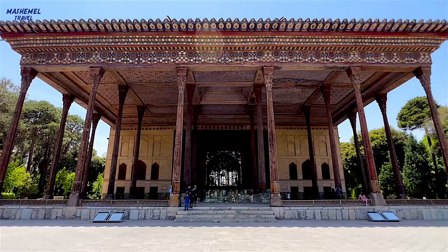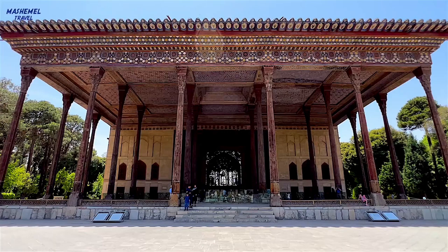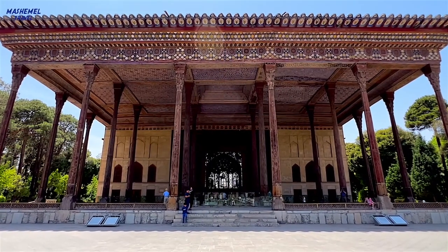The pavilion in the middle of the garden, which formed the main part, has several sections including the central hall with 20 pillars and adjacent rooms.